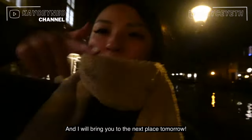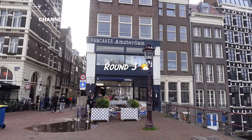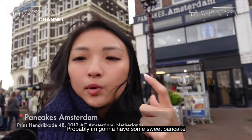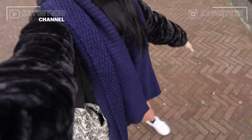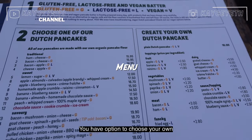Good morning — going to bring you to the third location, which is the pancake place I previously mentioned. It'll probably have some sweet pancakes and I'll show you later. It's damn cold, so this is my outfit. You have options to choose your own toppings and create your pancakes as well.